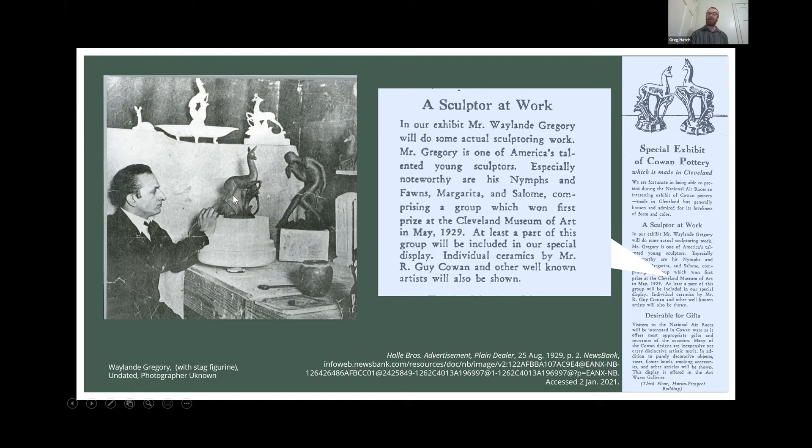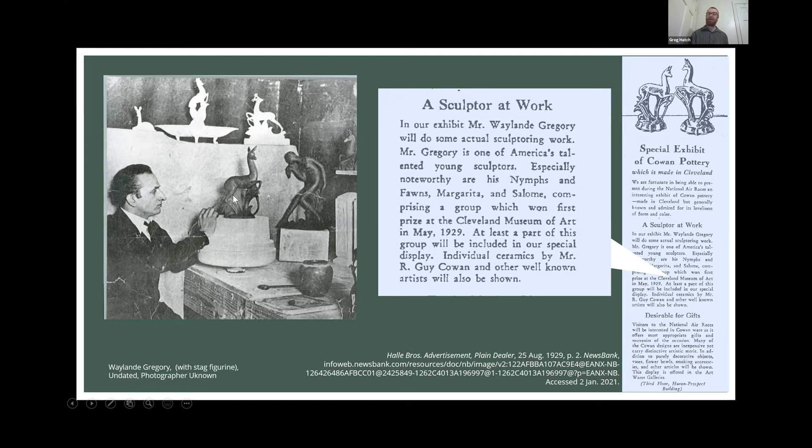We have a stage promotional photo of him actually working on the Diana and Fawn figures. You can see this would have been a stage photo — he is in a full suit working on ceramics — but you can actually see the textural and sheen difference of the pieces being clay and not yet fired. And just like they staged photos for the window display, they very much highlighted William Gregory's work: the Margarita sculpture, his torso sculpture, and a piece by Margaret Postgate — showing how these were presented as sculptural objects for your home.